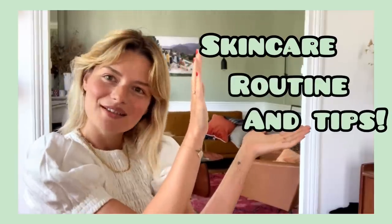Bonjour! Welcome to my skincare routine video. I often ask you on my Instagram what kind of video you like and I get a lot of skincare video requests. So here we go. I have laid out all the products I use on my skin and I'm gonna take you through them.